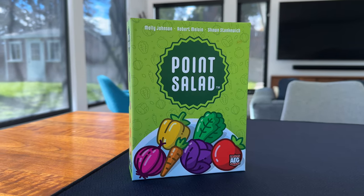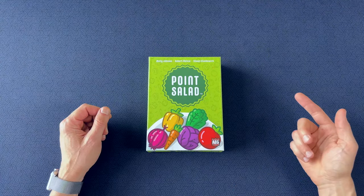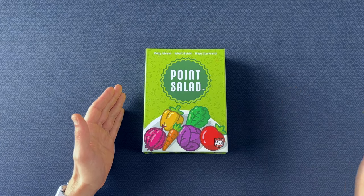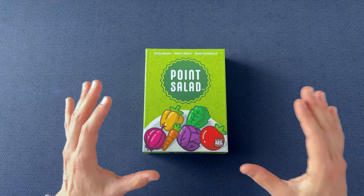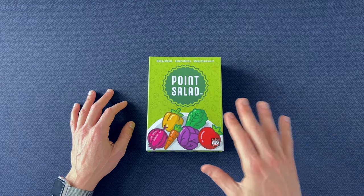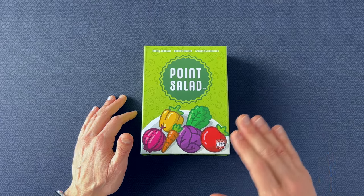Number 7 on the list is Point Salad. I pulled out this little filler game the next morning as my friends were waiting for their ride. I like having this game on my shelf — it's always a good one to pull out when you have a limited amount of free time to play. My friends had never played it before, and I knew I could teach it easily. It's very lightweight, but it's breezy and fun.